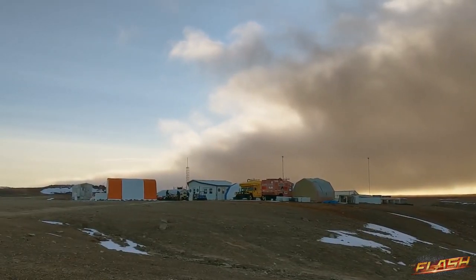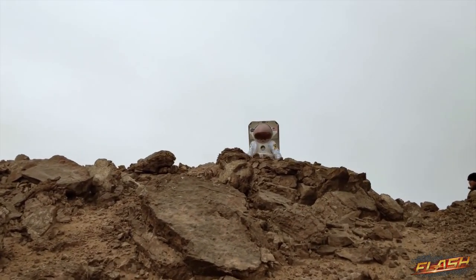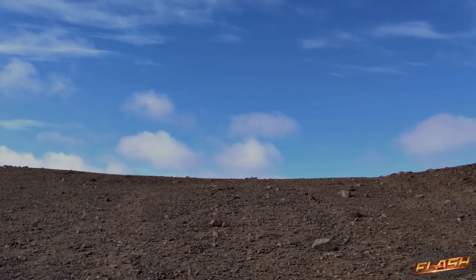I think someday there will be humans walking on Mars, definitely. My guess is that the first people who land on Mars will say something to the effect, 'Oh wow, this looks just like Devon Island, where we trained.'